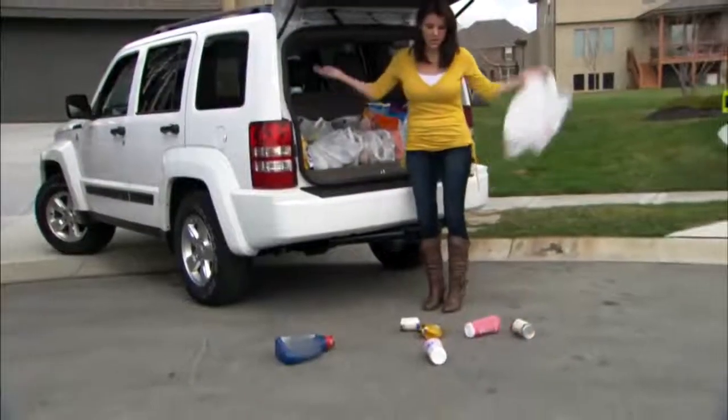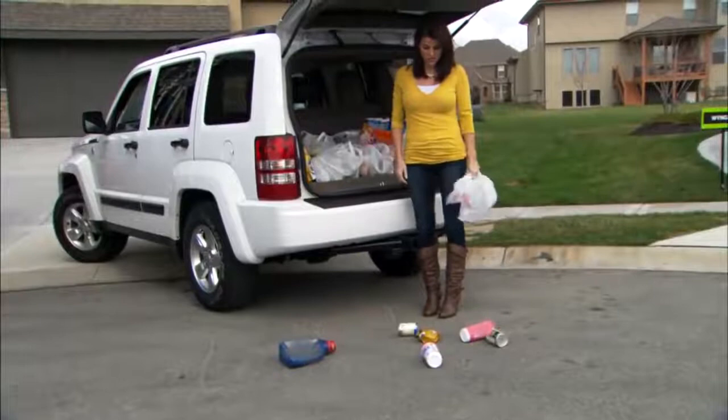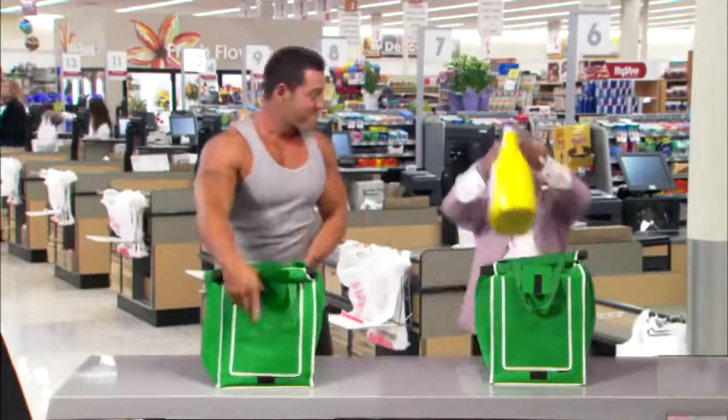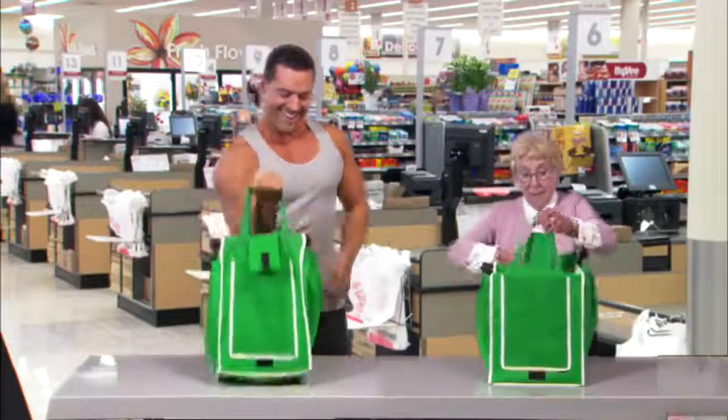Ever had something heavy rip right out of a plastic bag and smash on the ground? Not with a Grab Bag. Even this heavy dumbbell is no match for its super sturdy construction.